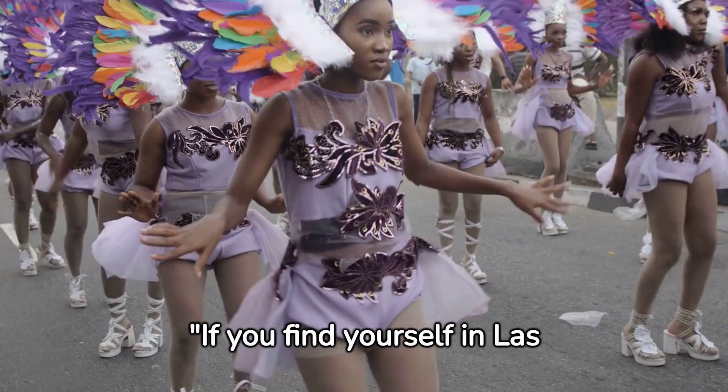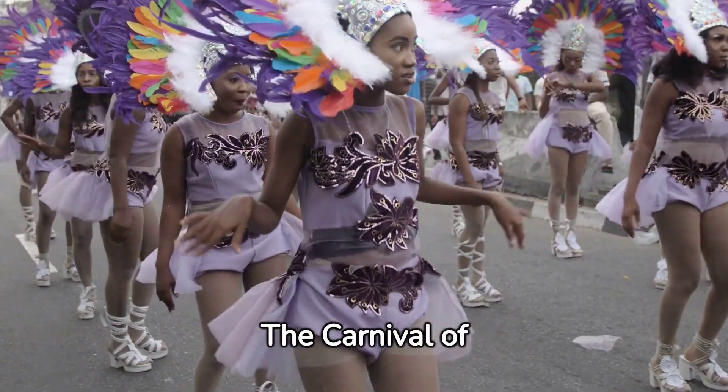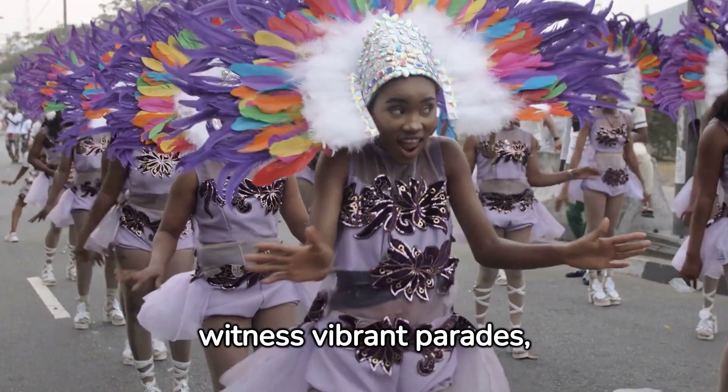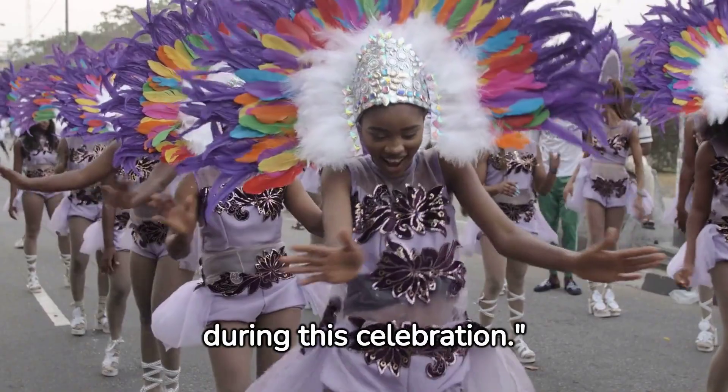If you find yourself in Las Palmas in February, consider yourself lucky. The Carnival of Las Palmas de Gran Canaria is a spectacle like no other. Join in the festivities, witness vibrant parades, and experience the sheer joy that fills the streets during this celebration.